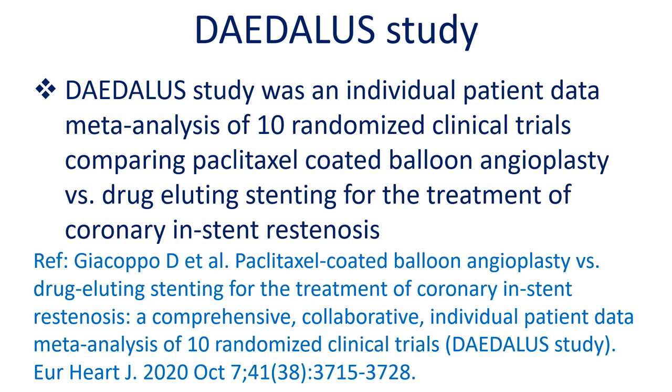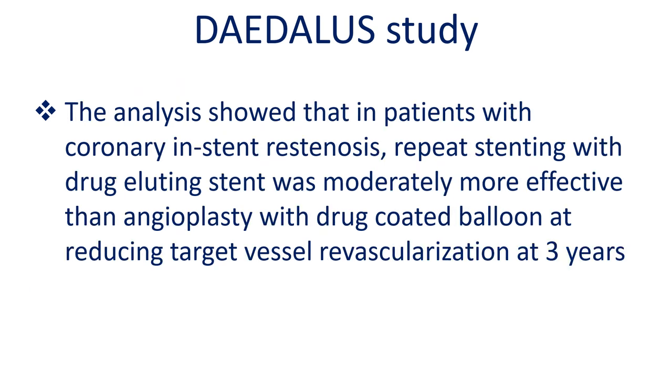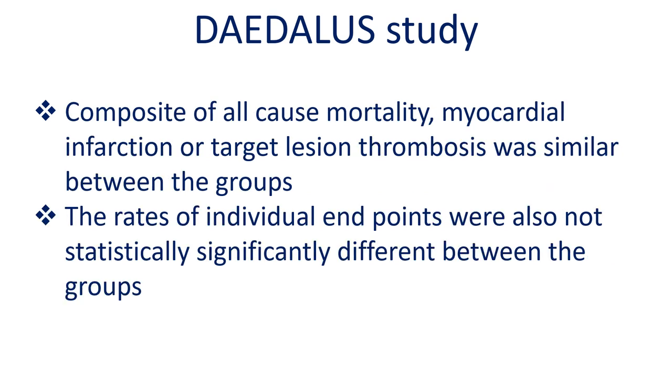The Daedalus study was an individual patient data meta-analysis of 10 randomized clinical trials comparing paclitaxel coated balloon angioplasty versus drug eluting stenting for the treatment of coronary in-stent restenosis. The analysis showed that repeat stenting with a drug eluting stent was moderately more effective than angioplasty with a drug coated balloon at reducing target vessel revascularization at 3 years. The composite of all-cause mortality, myocardial infarction, or target lesion thrombosis was similar between groups, and rates of individual endpoints were not statistically significantly different.